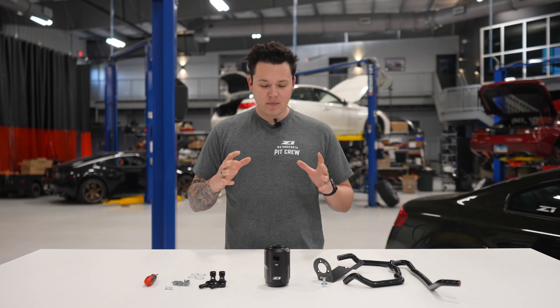A quick introduction on what a catch can will do for you — learning about the PCV system. Most vehicles have a positive crank ventilation system which is going to combat blow-by, particularly in turbocharged vehicles. What happens is that your boost and pressure is blowing a little bit of fuel and oil through your cylinders. That is completely normal.